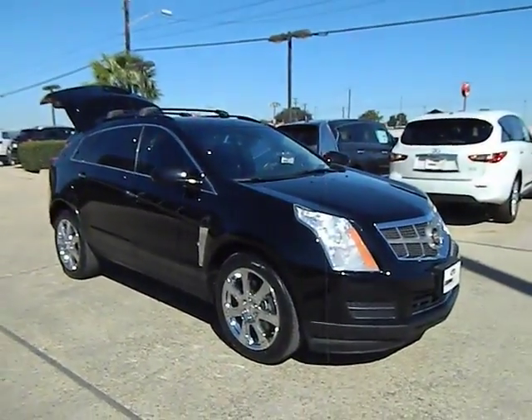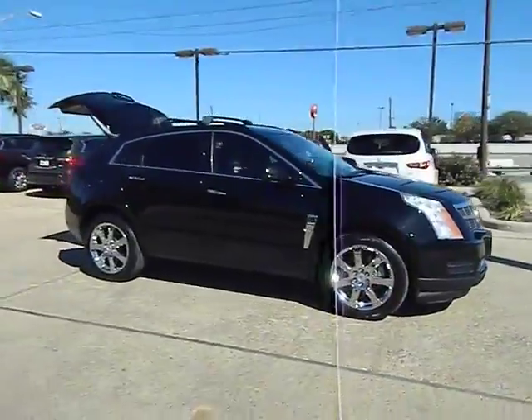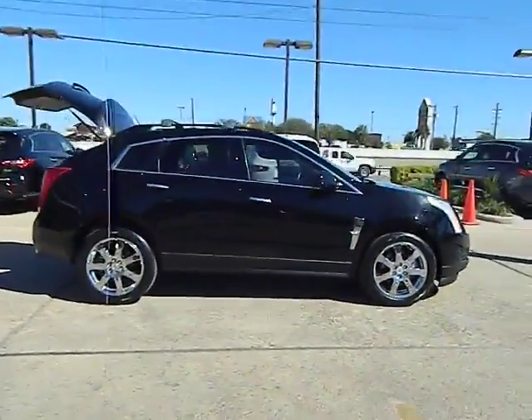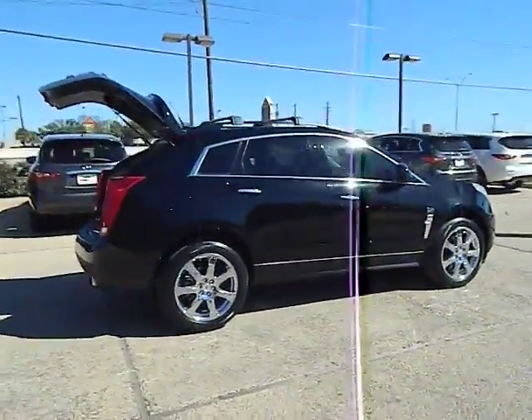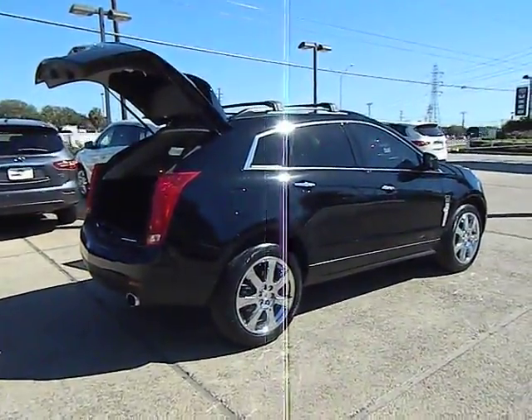2011 SRX. The Cadillac SRX is beautiful from every angle. For driving enthusiasts, there's track-tuned handling, advanced engine power, and the added confidence of available all-wheel drive.